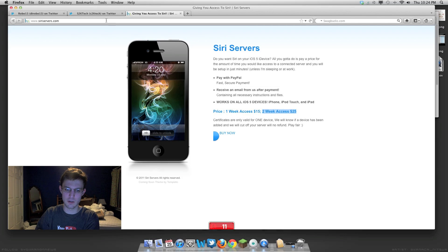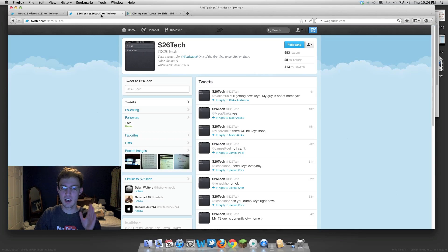I haven't used their servers yet, so I would suggest, if you absolutely want to do this, go with S26 Tech. He doesn't always have servers open, but he does have them every now and then, and you can pay for them through PayPal.